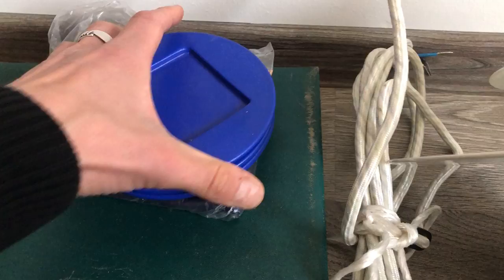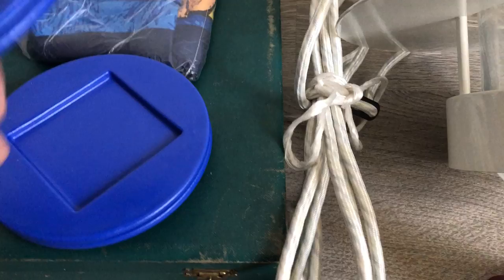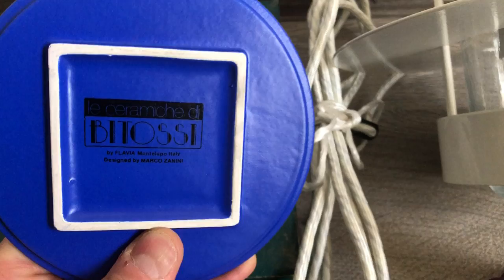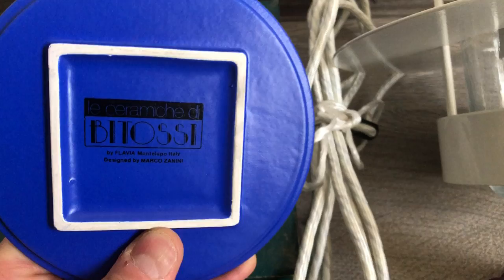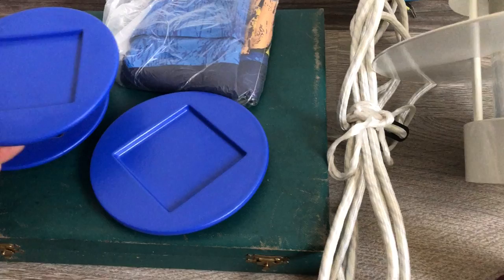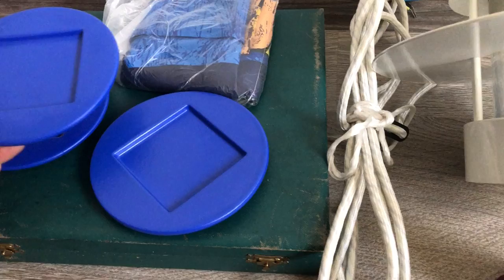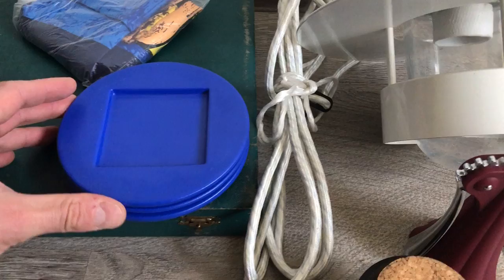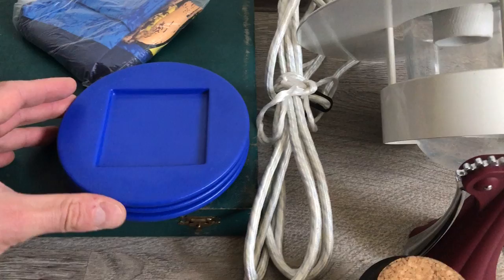This next find is pretty cool. I normally wouldn't have bought these because they're just saucers — usually not as desirable as other products — but this is made by Bitossi Keramica, a Marco Zanini design from the Hollywood collection. They're in excellent condition and very rare. I think these were released in 1992. I've had this pattern before with cups — it's modular, you place the cup on the saucer, stack them, and so on. I paid about one euro for the three of these.